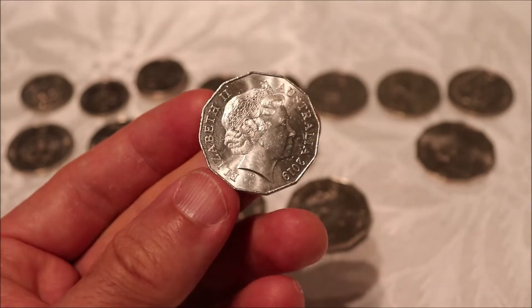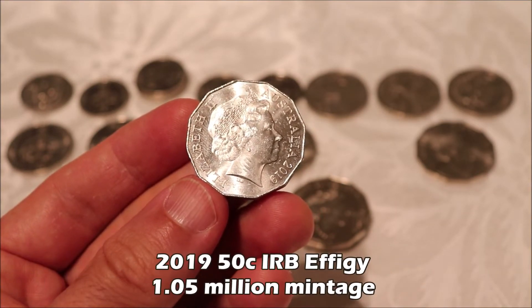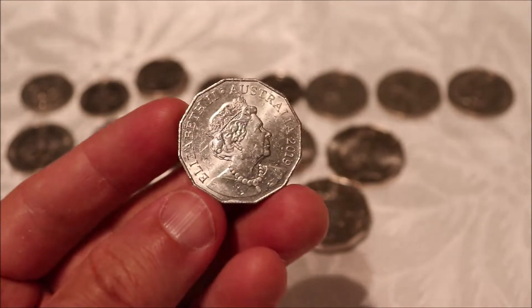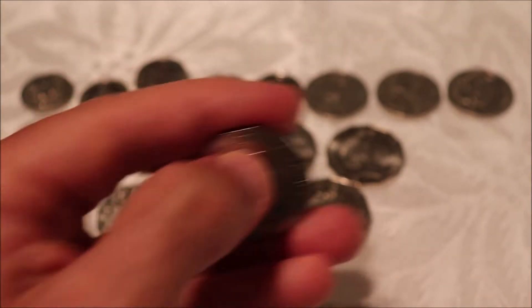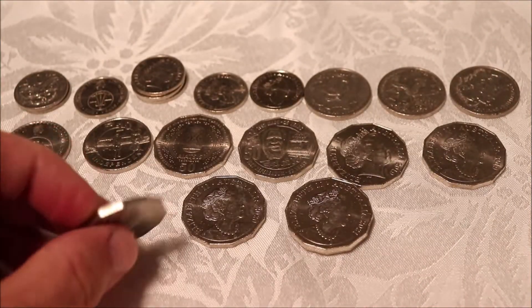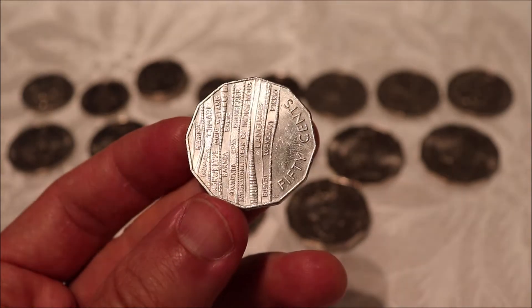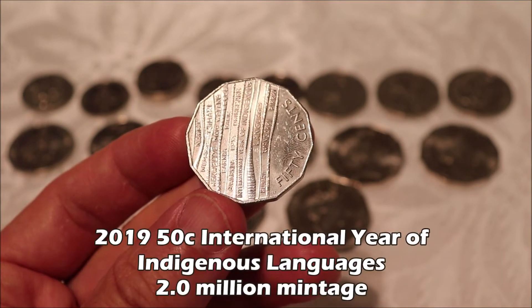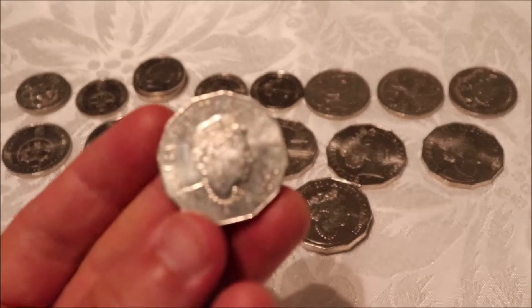Onto the low-minted 50 cent coins of recent years. The IRB 2019 — 1.05 million. The 2019 JC — 870,000 of these coins. Then the 2019 international year of indigenous languages — the mint figures were revised from a higher number back down to 2 million. And this one I think is definitely the sleeper of the lot: the 2020, only 720,000 of these coins. Grab them while you can — I think they're going to get very rare very soon.